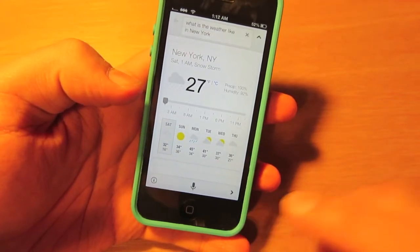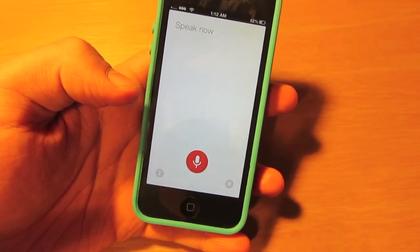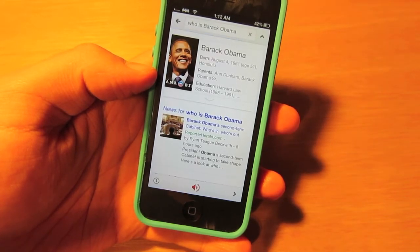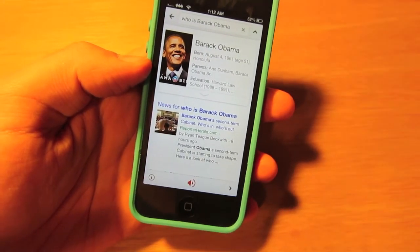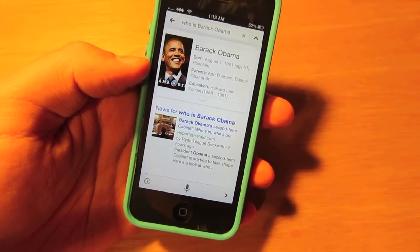Here I'm going to ask it another basic question. Maybe you are unsure of who a person is, so you would ask: Who is Barack Obama? Very quick answers — very simple things like that.